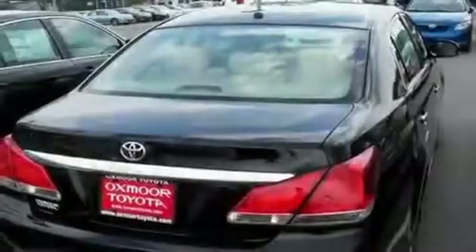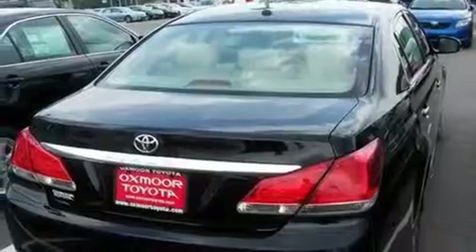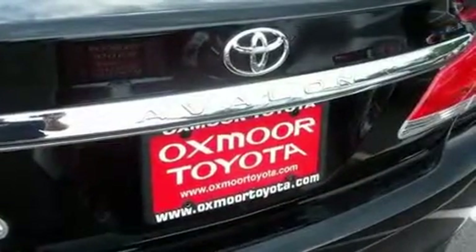Additional features include aluminum wheels, a low tire pressure indicator, air conditioning with automatic climate control, and a sunroof that enables you to fill the cabin with fresh air at the push of a button.